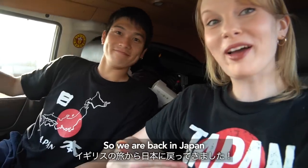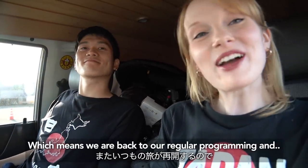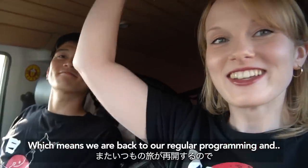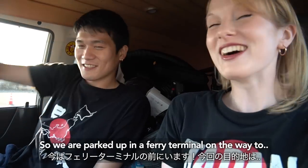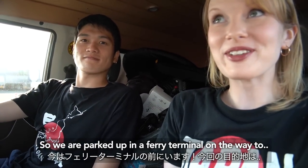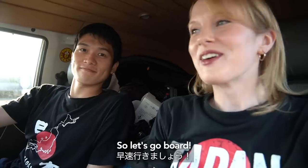So we are back in Japan after our brief visit to the UK, which means we are back to our regular programming and back in the van. We are parked up in a ferry terminal on the way to Hokkaido. So let's go board.